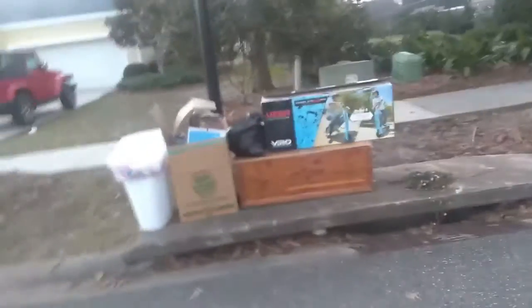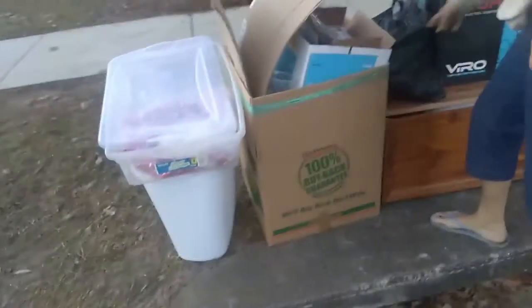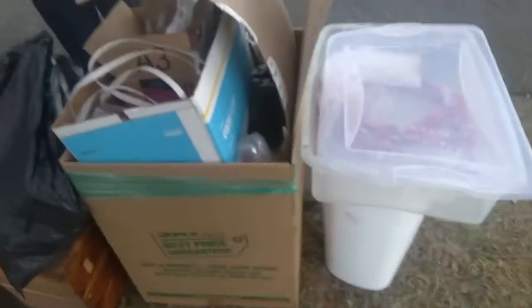There's something over here. I don't know what, but it looks like something in there. Oh, I guess it's water. Also, there's just this stuff over here. This bin — this doesn't look like there's anything. But yeah, that's pretty much it. There's nothing else here.